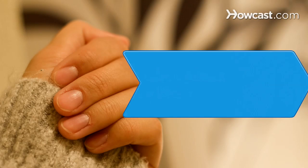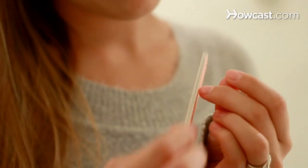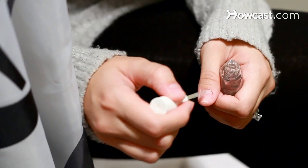How to Strengthen Your Nails. Nails are great to show off. Keep them strong and healthy with these useful tips.